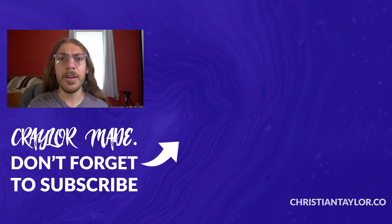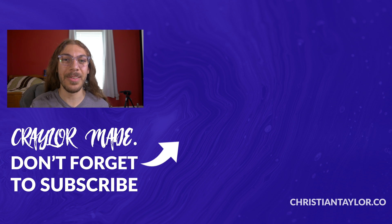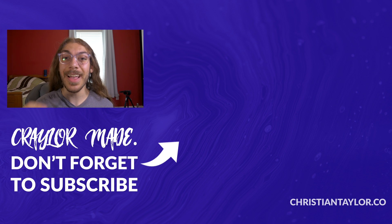Which web host did you pick? I'd love to know your thoughts down in the comments below. If you liked this video, be sure to hit that subscribe button and click the bell so you don't miss when I release new videos. With that said, I will catch you guys next time.